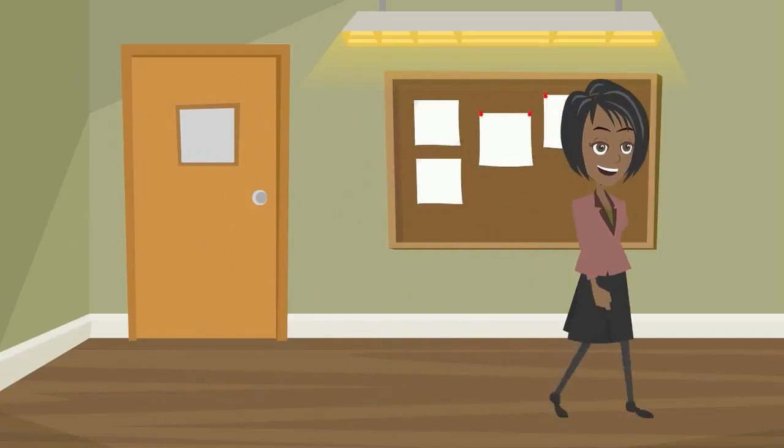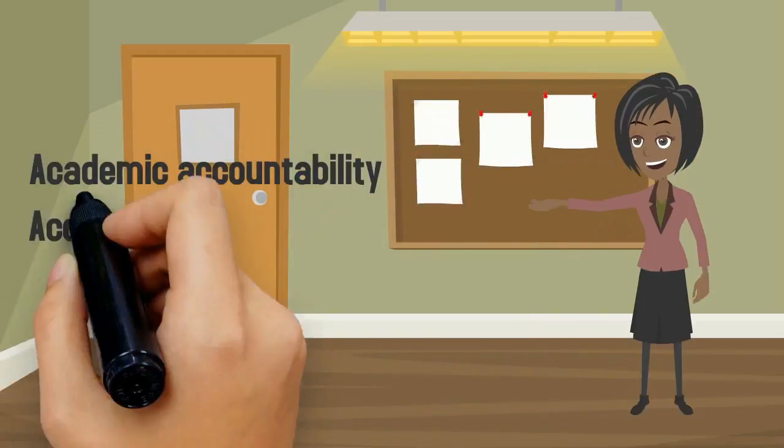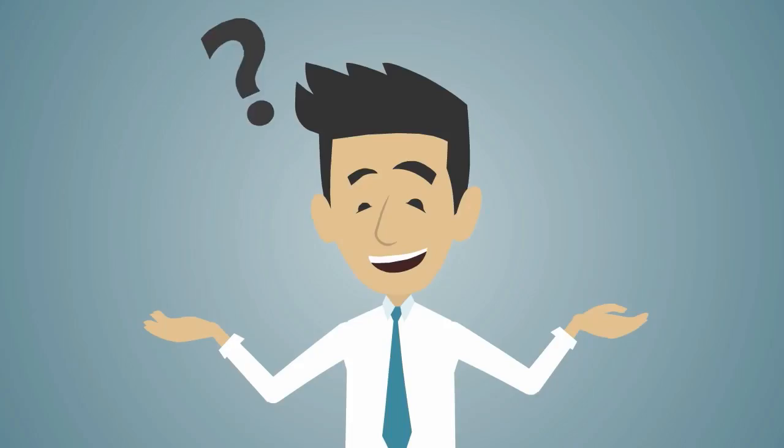Educators and administrators are facing tough tests: accountability for academic achievement, accreditation criteria, and financial performance requirements. Where are the answers?